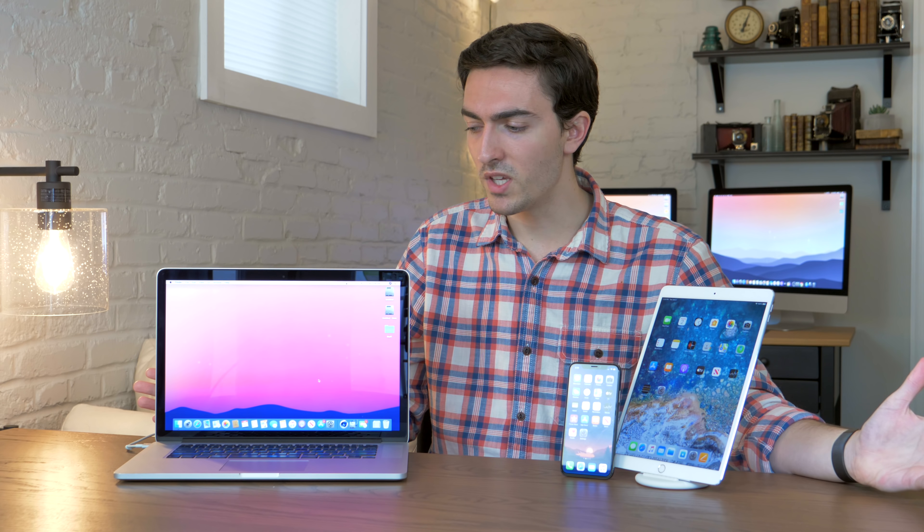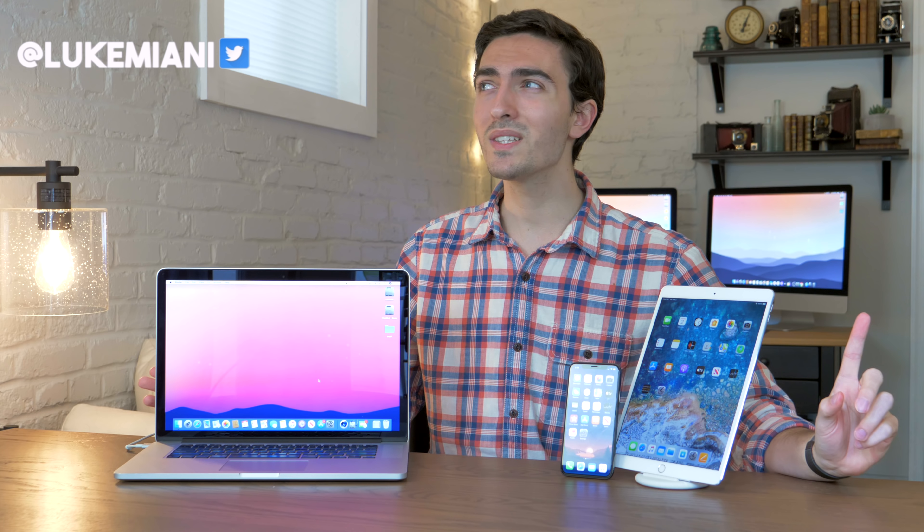So what exactly does a no-compromises used Apple ecosystem entail? You might think that would mean everything needs to be new because that's where all the latest features are. Well, not quite. The way I see it, price is a compromise. Spending $2,400 on the least expensive new 16-inch MacBook Pro comes with great features, but $2,400 is a compromise. The goal here is to get the most features you'd expect from an Apple ecosystem while also providing good value.